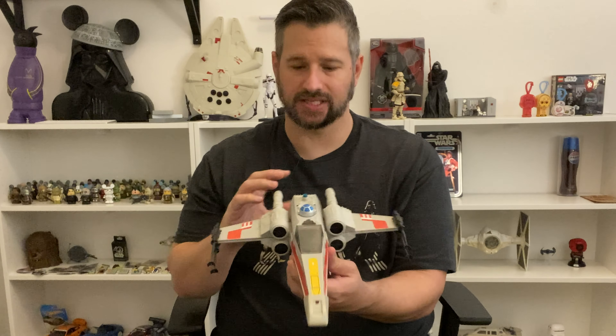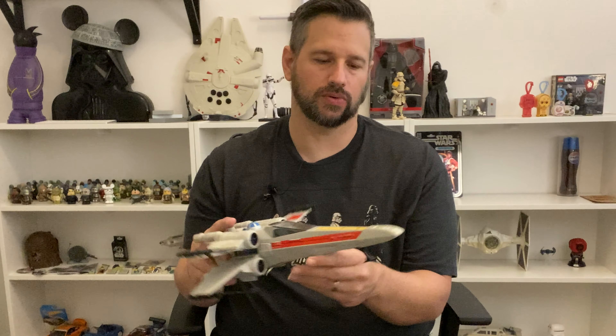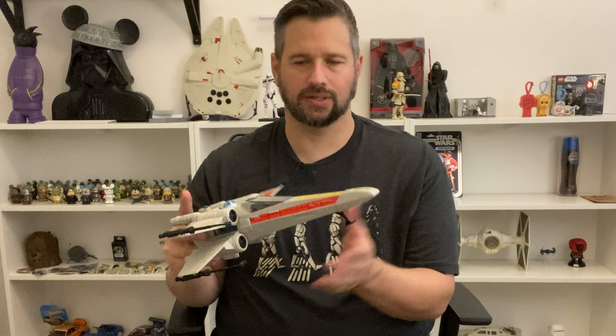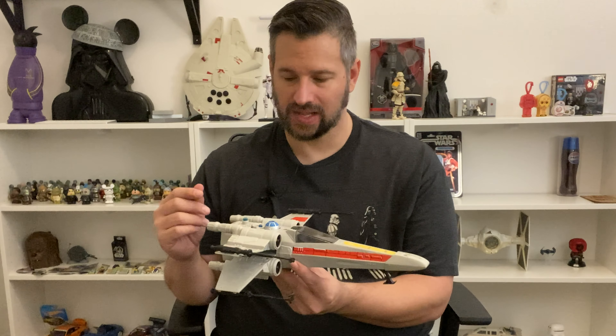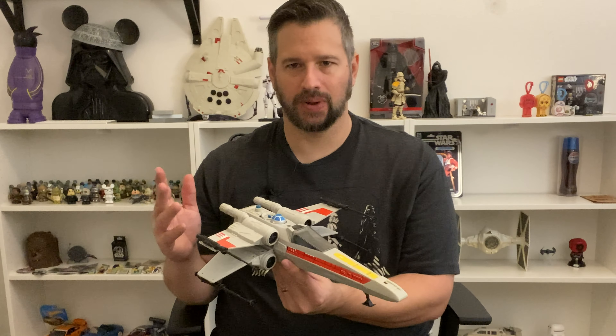And then this was the coolest thing as a kid — if you hit R2, the wings extend and lock. This thing is awesome. It has lights and sounds, doing a laser from the front with a little motor that spins and hits a little tab making that noise. It's pretty ingenious for back then. But the motors lock up and the contacts get bad — they're a pain in the butt.